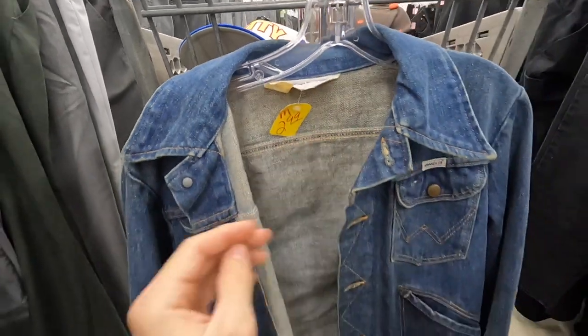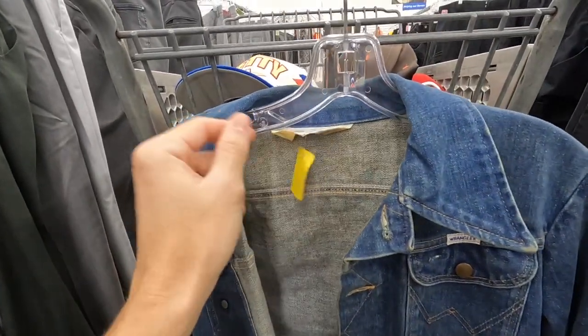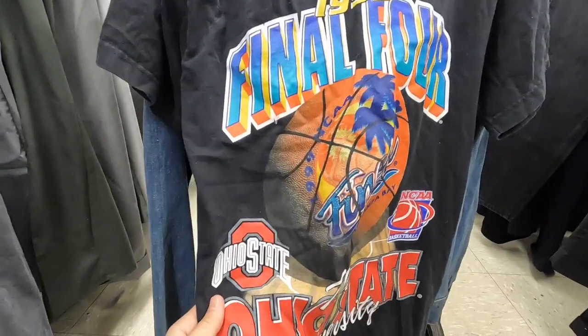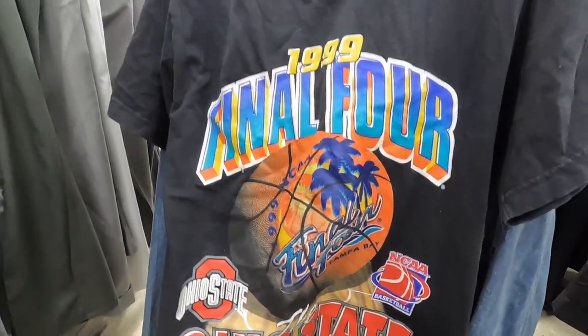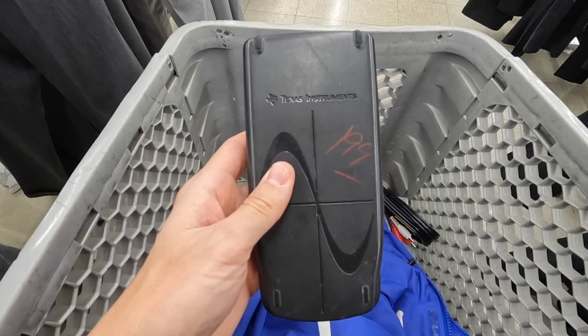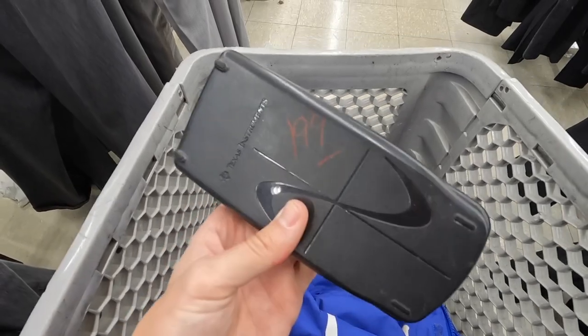Got this really cool vintage Wrangler denim jacket — it is pretty small but awesome. Tag made in USA, only three bucks. And on top of that, I got this 1999 Final Four Ohio State Buckeyes NCAA basketball t-shirt. Pretty sick.